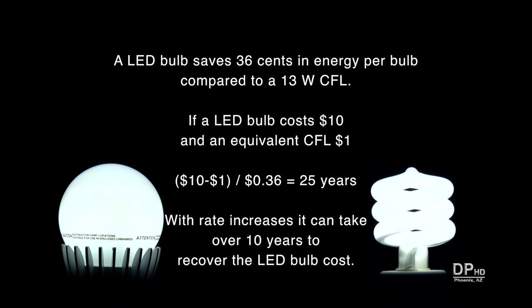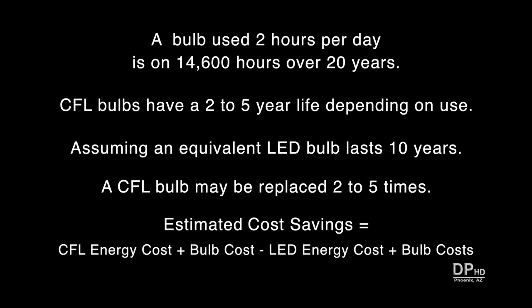Looking at energy savings alone, if an LED bulb costs $10 and an equivalent CFL costs $1, it would take over 10 years to recover the cost of the bulb alone. A bulb used 2 hours per day is on 14,600 hours over 20 years. Depending on usage, a CFL bulb has about a 2 to 5 year life. Assuming an LED bulb lasts 10 years, an equivalent CFL bulb may be replaced 2 to 5 times during that period.